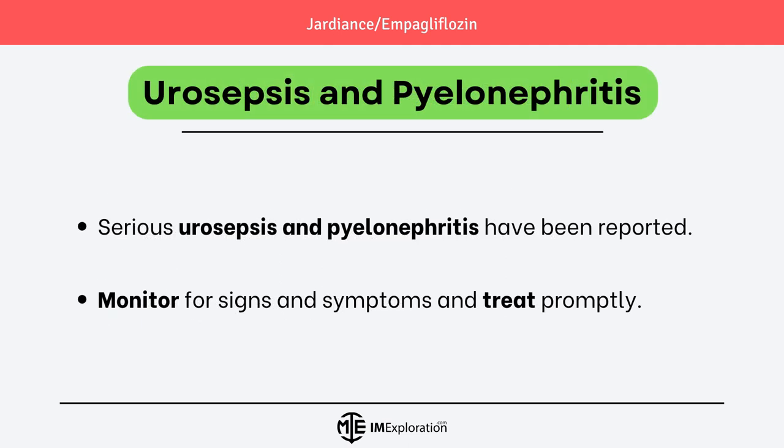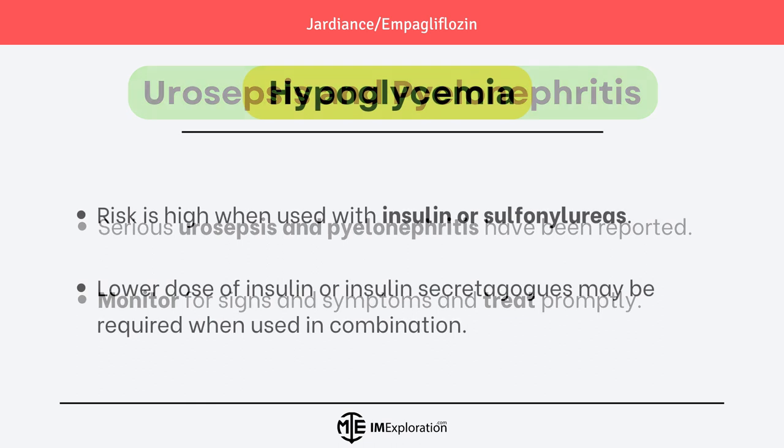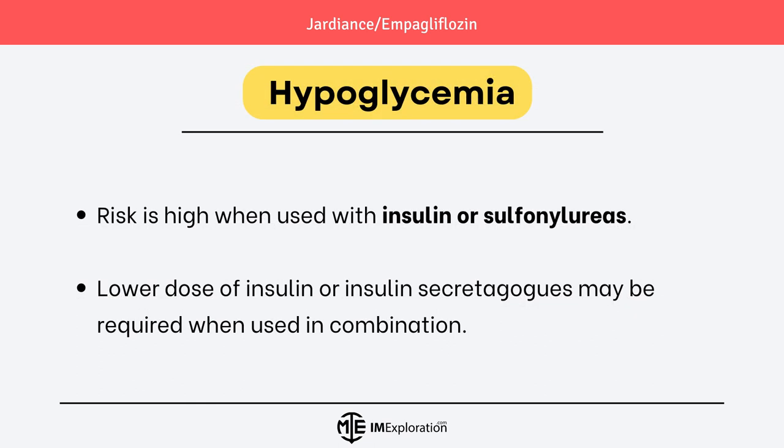Another important warning is urosepsis and pyelonephritis. In clinical trials, serious urosepsis and pyelonephritis have been reported. Monitor patients for signs and symptoms and treat promptly. The risk of hypoglycemia is high when Jardians is used in combination with insulin or sulfonylureas.